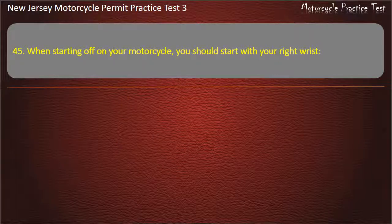Question 45. When starting off on your motorcycle, you should start with your right wrist: Up. Locked. Straight. Down. Answer: Down.